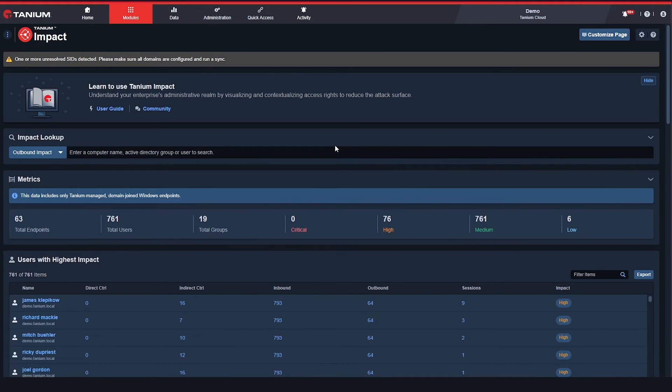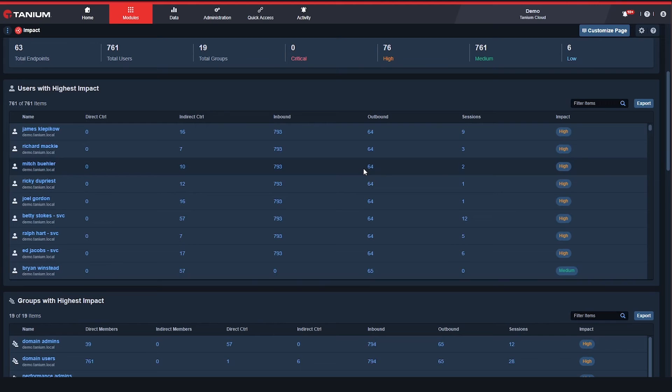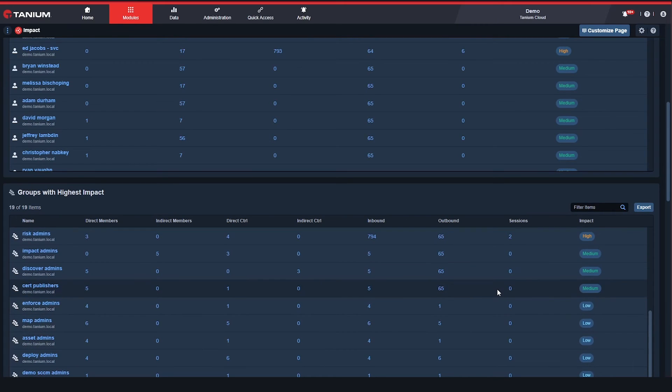Impact is another critical area where we complement and enhance the ability of customers to have secure Active Directory environments locally. Traditionally, AD often suffers from hygiene issues wherein groups and local administrator rights have been assigned over time and not cleared up. As a result, many organizations struggle with lateral movement risk — if a particular device or user account is compromised, locally available credentials can be used to move to higher-value targets around the enterprise. Here we're highlighting individual users, groups, and endpoints which have the highest potential impact if compromised by a malicious actor.